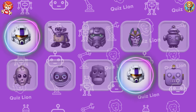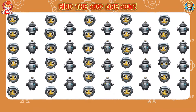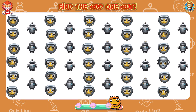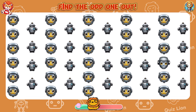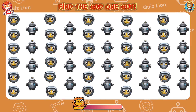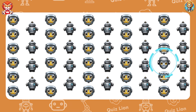Oh, you found them! Find the odd one out. The more you push yourself, the closer you get to your dreams.